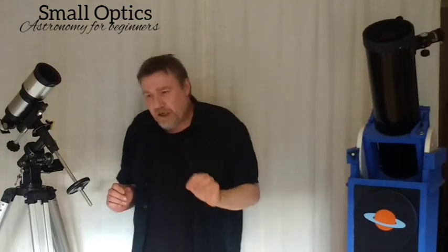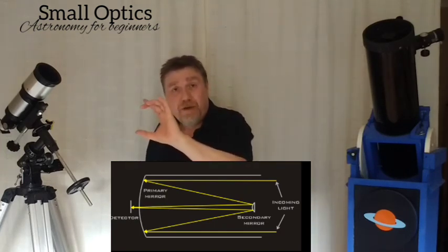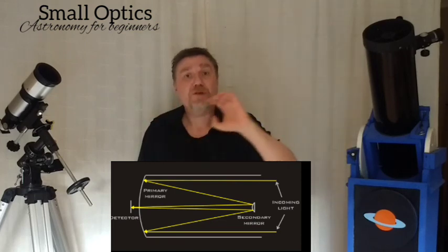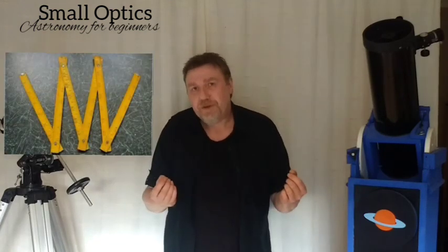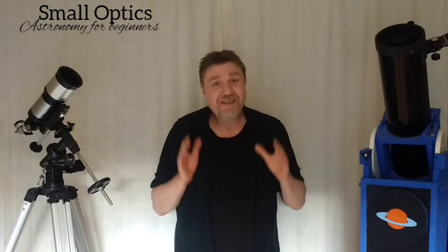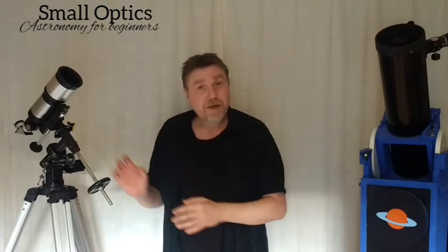Going back to the Cassegrain design: instead of light traveling one straight path, it hits the primary mirror, bounces to the secondary, then back down through the primary. If you imagine unfolding that light path — like a carpenter's ruler — you'd have a very long telescope. This mirror configuration makes these scopes really compact and great for storage.